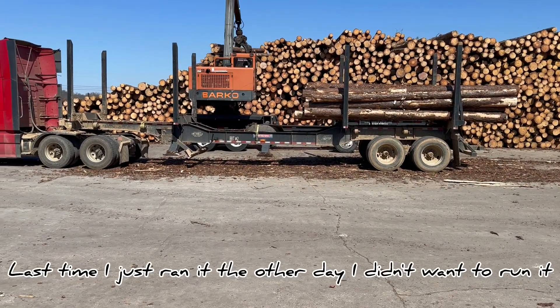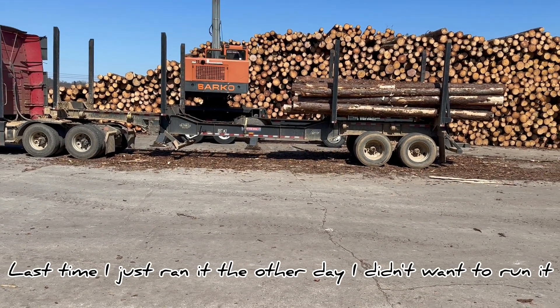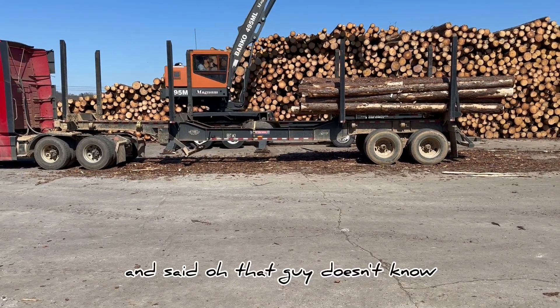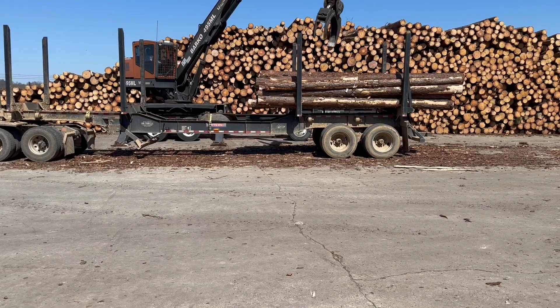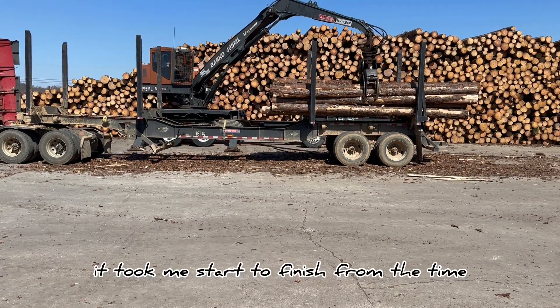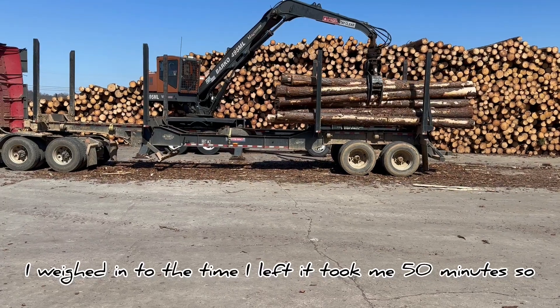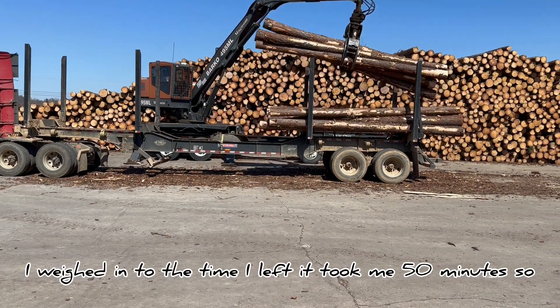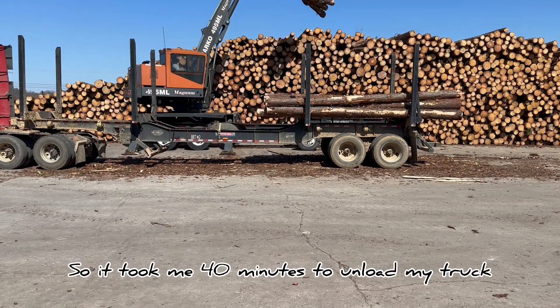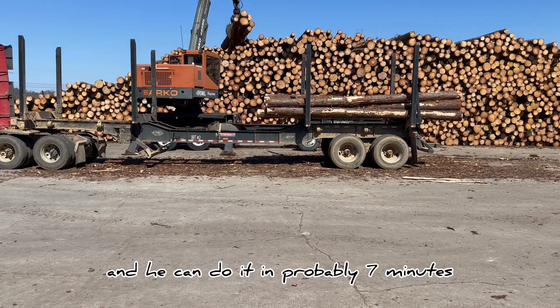Last time I just ran it the other day — I didn't want to run it, but I was going to run it until somebody came out and said, 'Oh, that guy doesn't know what he's doing.' But it took me start to finish, from the time I weighed in to the time I left, 50 minutes. So it took me 40 minutes to unload my truck, and he can do it in probably seven minutes.